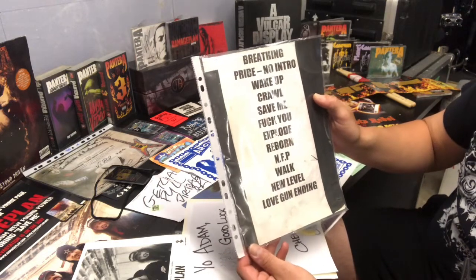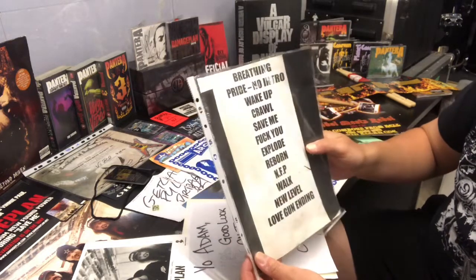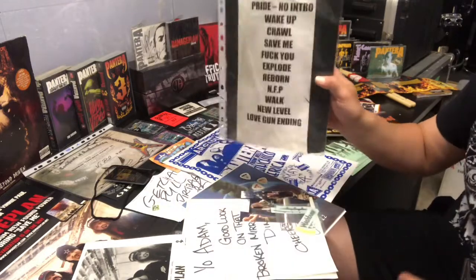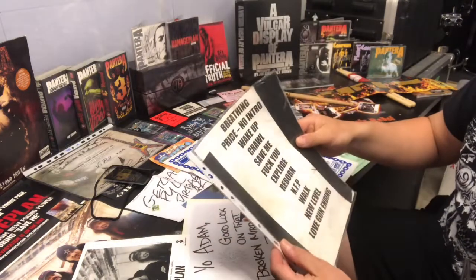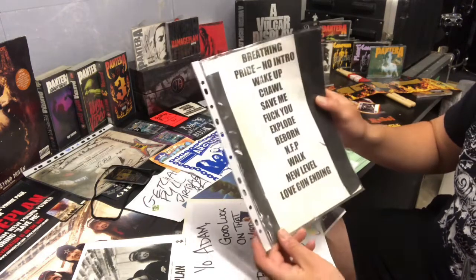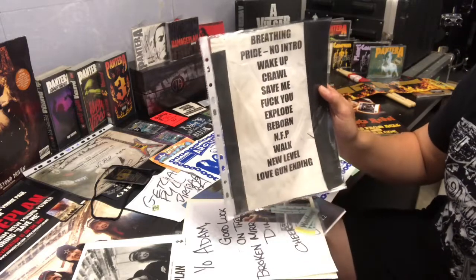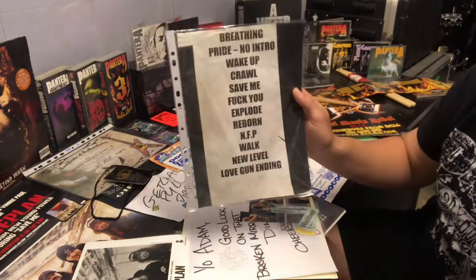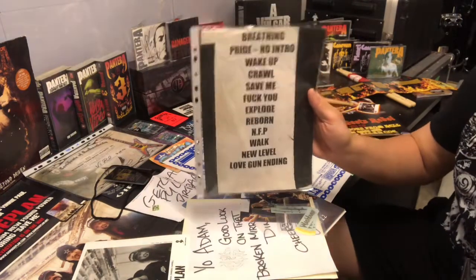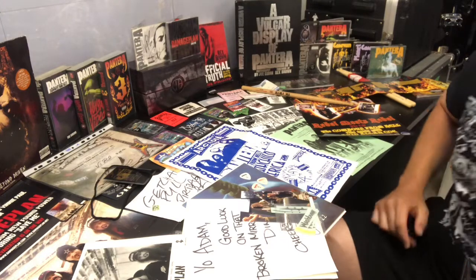Weirdly enough, both my two friends that I lived in the same village actually went to this show — two days after Download Festival 2004, where I saw Dimebag and the rest of the guys in Damage Plan. So yeah, it's cool to have this setlist.